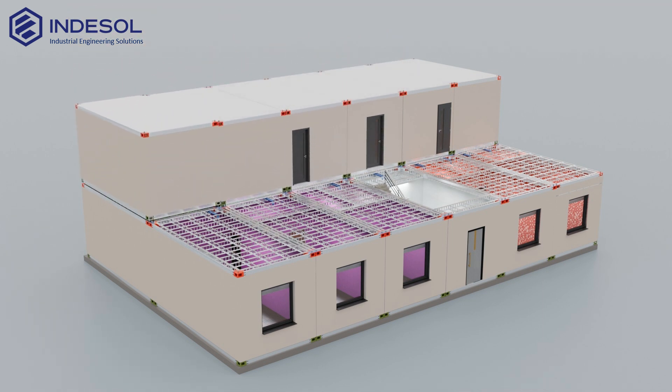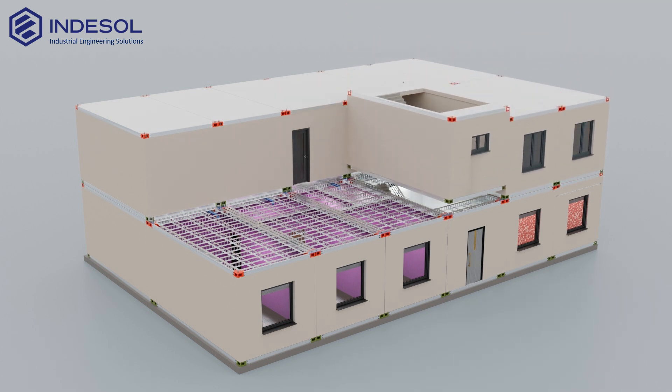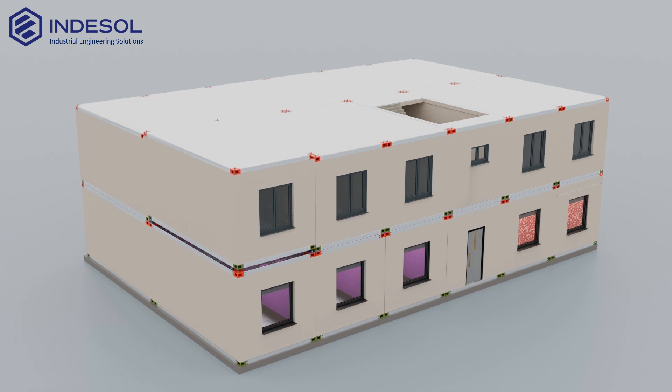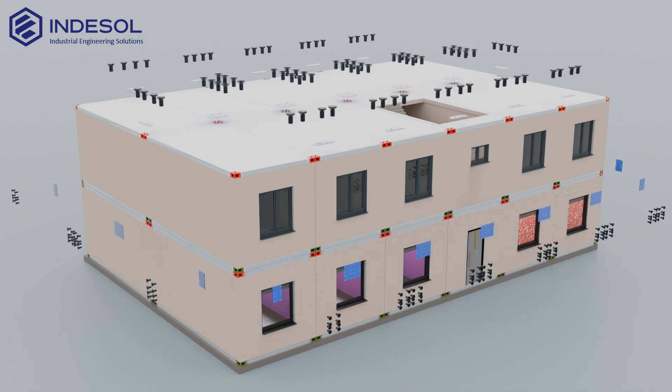Installation of the second floor modules then begins. Once in place, the modules are again reinforced with steel plates, further enhancing the building's structural rigidity.